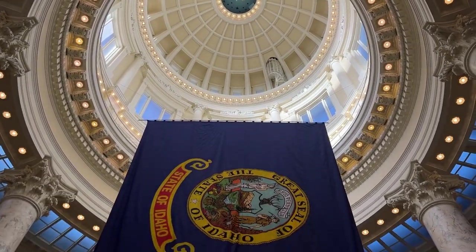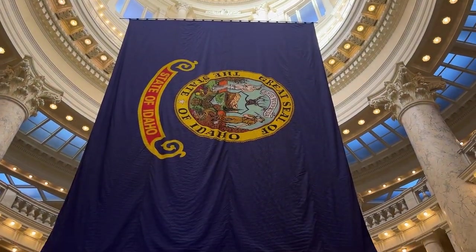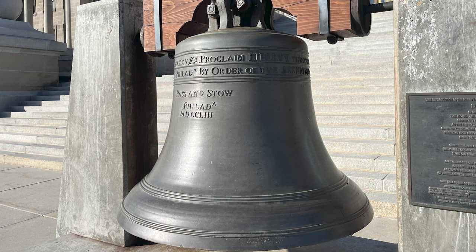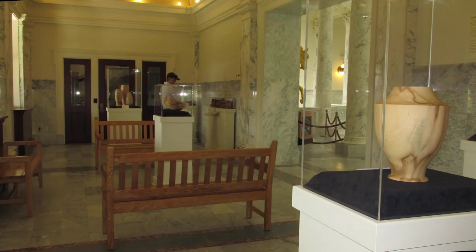While visiting the capital, be sure to learn about the gold wood statue of George Washington riding a horse. Learn about the Scagliola. Go see the Liberty Bell on the front steps and the final dispositions of historic trees that once graced the Capitol grounds. You're not going to believe what they did with it — fantastic idea.